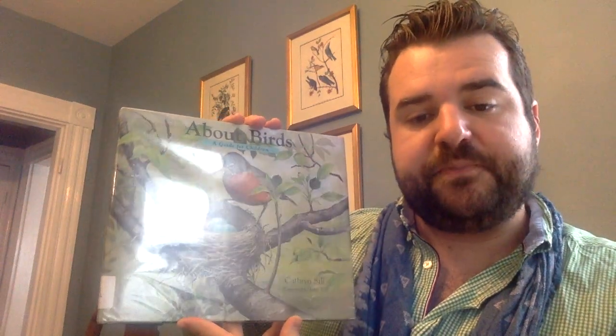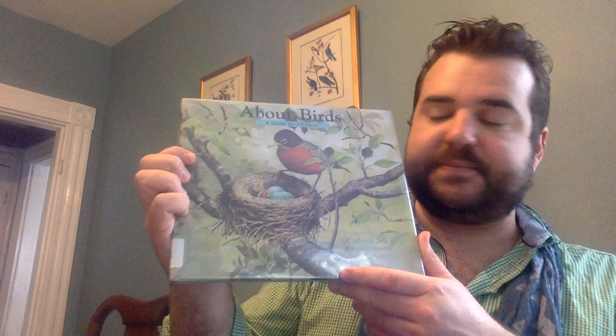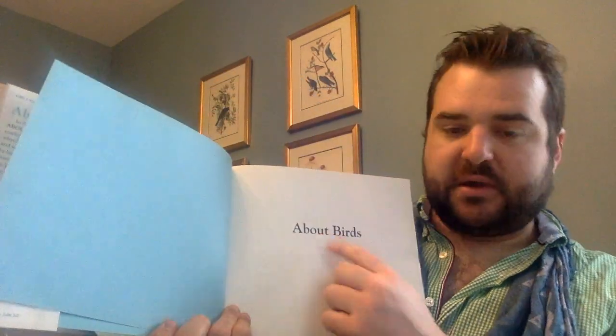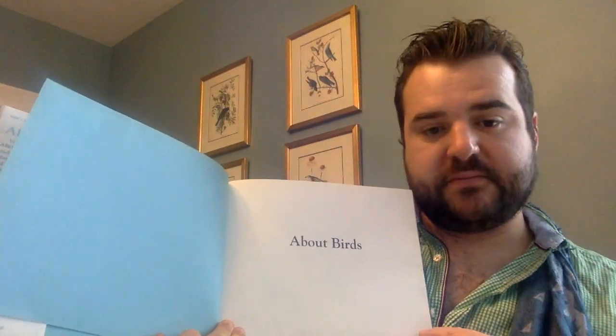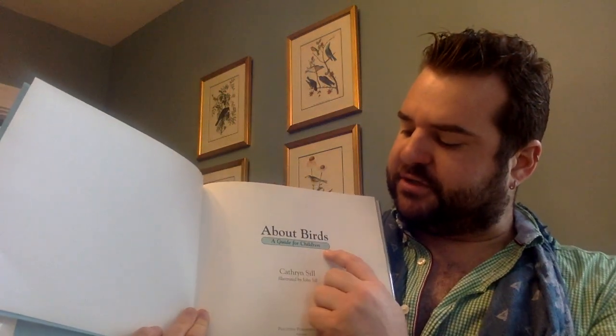I want you to think about what you are learning about birds as we read. Let's open it up and see. Here's the title page — About Birds: A Guide for Children by Kathryn Sill.